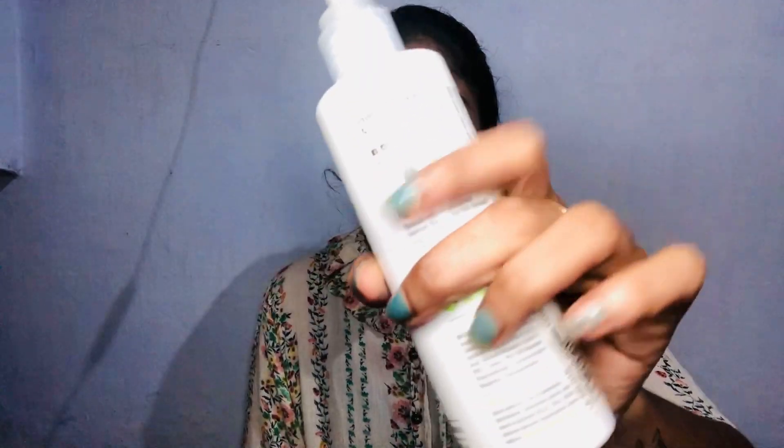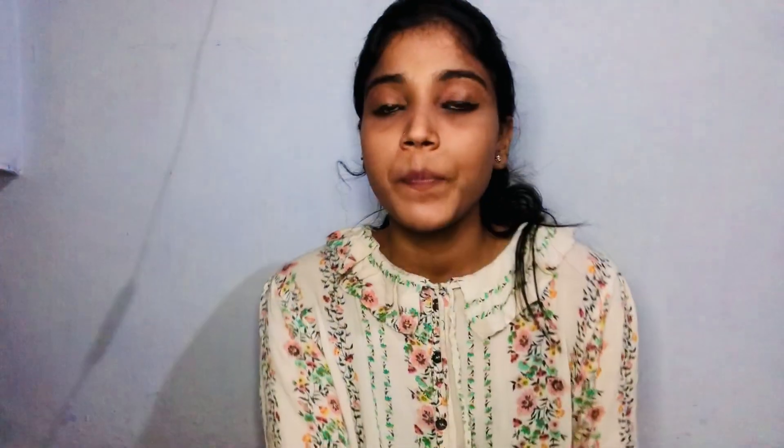This is the same routine for both boys and girls to use. If you like this video, please like and comment. Next, I will try to put a little product on. It's a very good product. This is a cleansing lotion, which is also used for morning or night use.